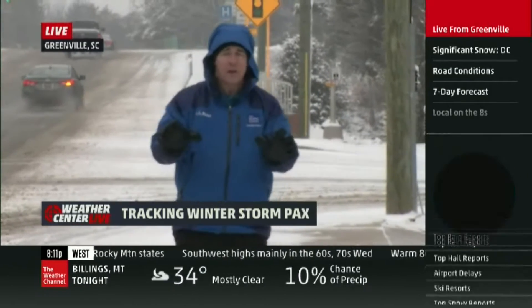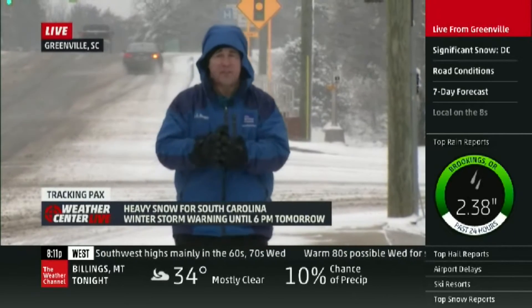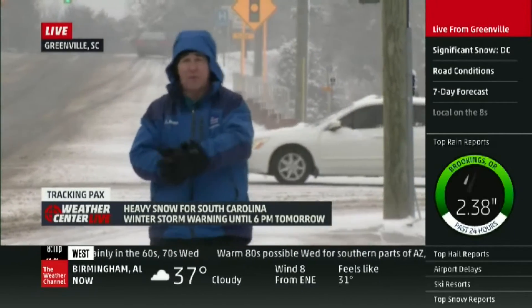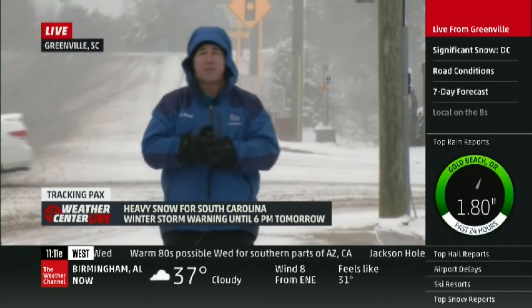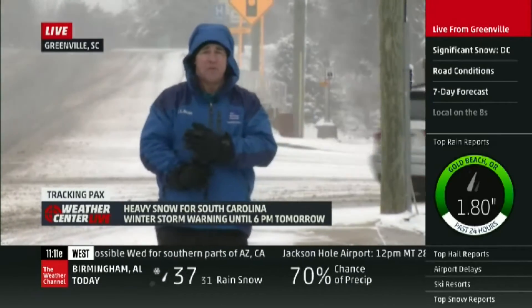We've got about an inch on the ground. This area doesn't get a whole lot of snow, typically about five inches a season. Some years they won't get any. This year, though, they had almost two inches yesterday and almost an inch today, so they're way ahead of the game for February, and we may end up as a top five or top ten February daily snowfall.